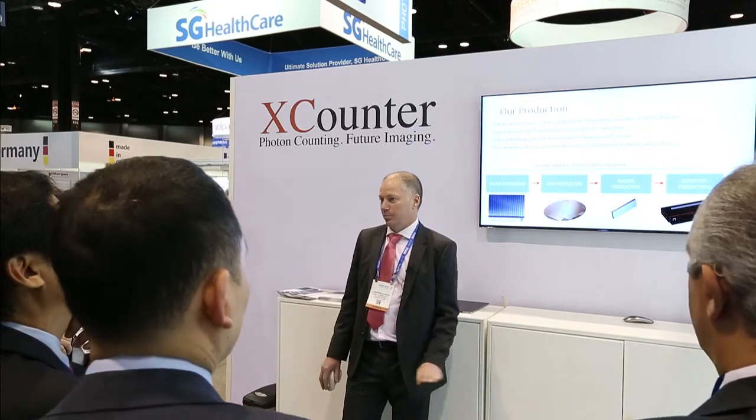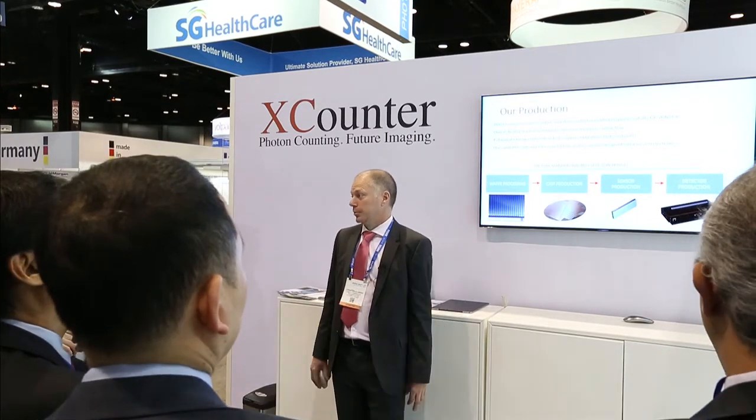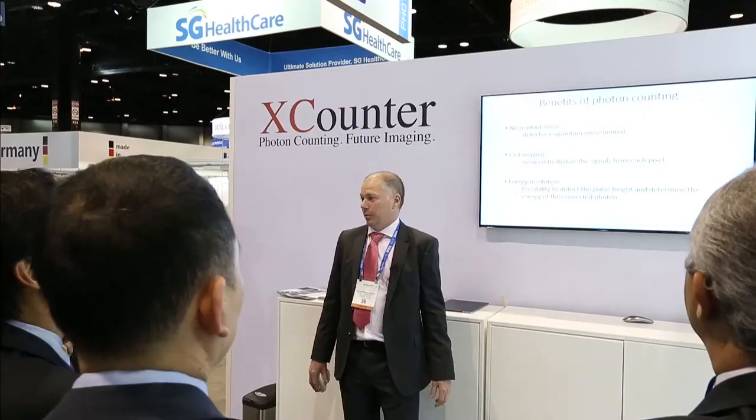We have no systems at the moment — we build some demonstration systems to show what we can do. The big benefits of photon counting come down to three things. First, there is no readout noise. If you do it correctly, we can have one photon per second or a million photons per second in a pixel with no added noise.